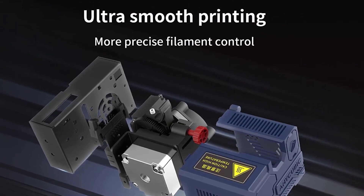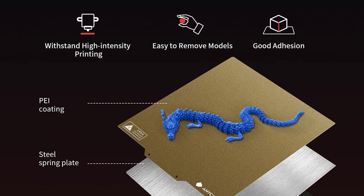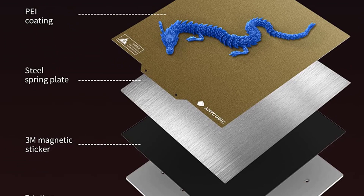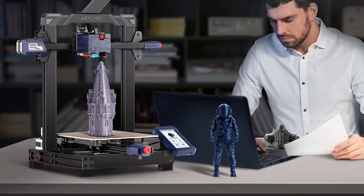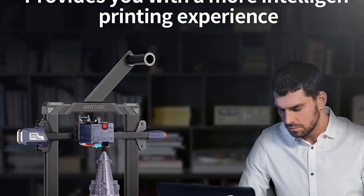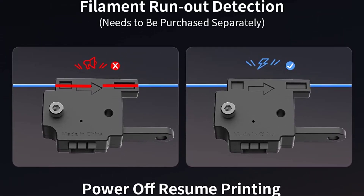As with most budget printers, there's some software tinkering involved to get the very best results, but once there, the Anycubic positively sings when fed PLA, TPU, and PETG. In many ways, the Anycubic Cobra has redefined what we should expect from low-cost printers and, for our money, is hands-down the best 3D printer under $300 currently on the market.